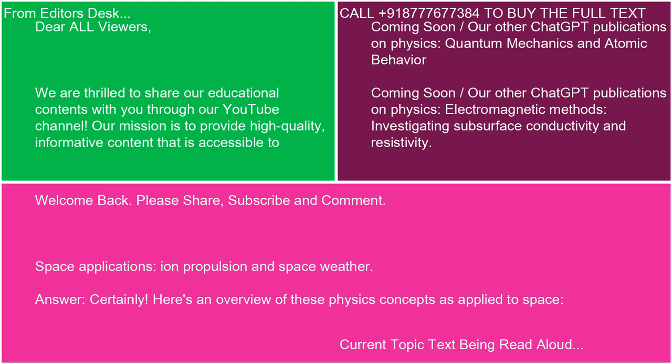Welcome back. Please share, subscribe, and comment. Space Applications: Ion Propulsion and Space Weather. Here's an overview of these physics concepts as applied to space.